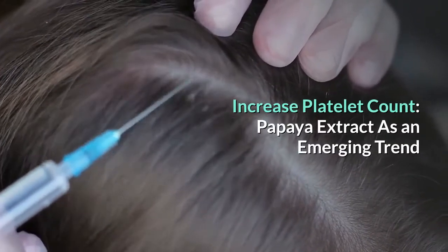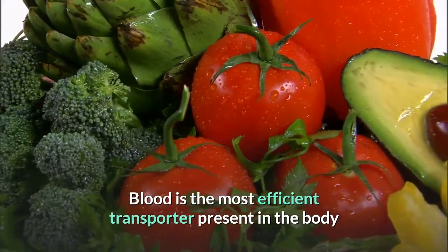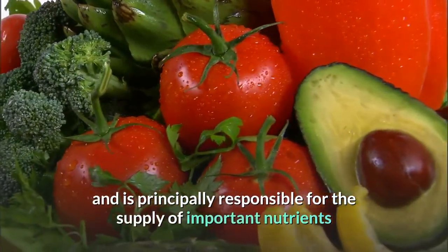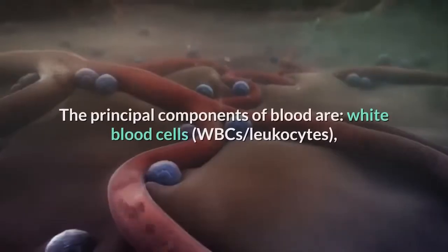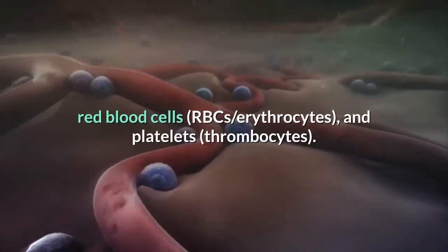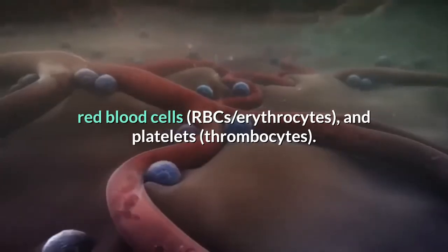Increase platelet count: papaya extract as an emerging trend. Blood is the most efficient transporter present in the body, principally responsible for the supply of important nutrients and oxygen to cells and the removal of waste from the cells. The principal components of blood are white blood cells (WBCs/leukocytes), red blood cells (RBCs/erythrocytes), and platelets (thrombocytes).